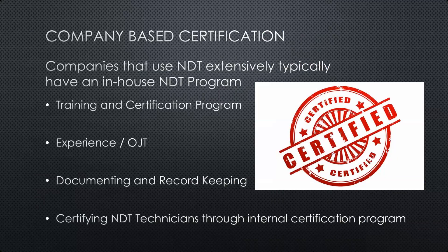The in-house program includes documenting and record keeping both of the inspections performed and of the program itself, ensuring everything is in compliance and that the organization and certified individuals are performing NDT in the manner they say they will. It also lays out how NDT technicians are going to be certified within that internal certification program.